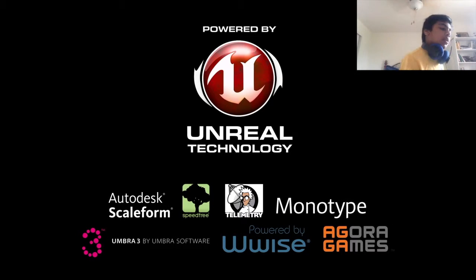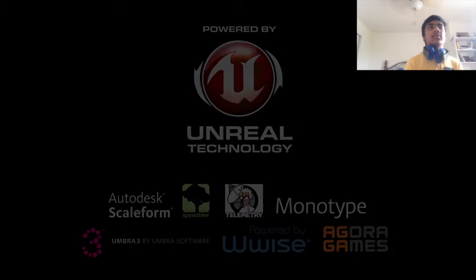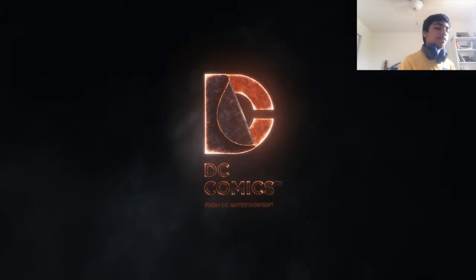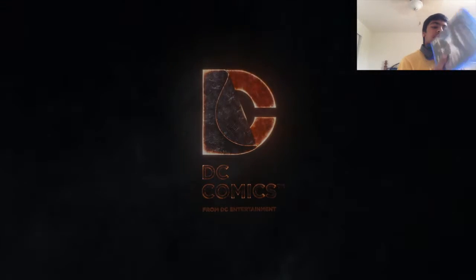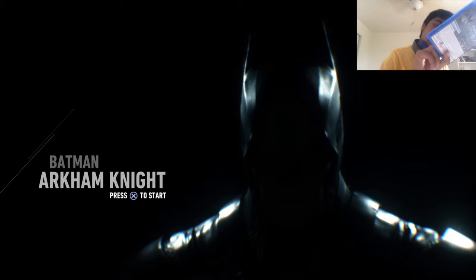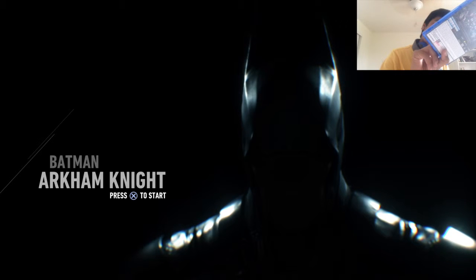It's Ray here and today we are going to be doing my Batman Arkham Knight skins. I'm just going to be showing you guys my skins. I actually got two free skins off of my box. As you can see it says PlayStation exclusive, and it gives me the skin commission, the Harley Quinn pack and the Classic TV Series Batman skin.